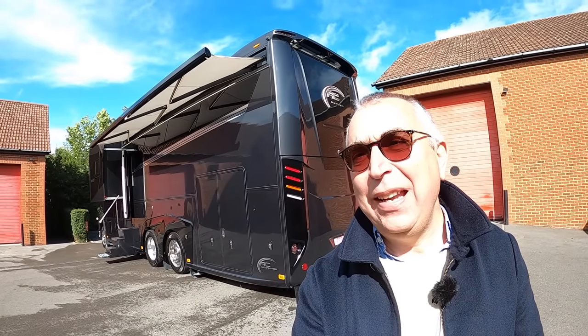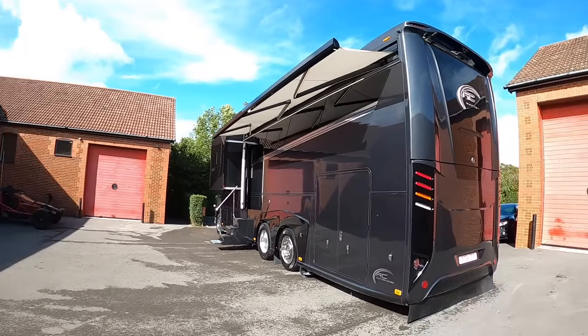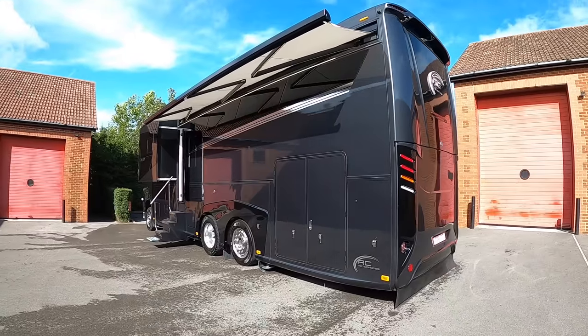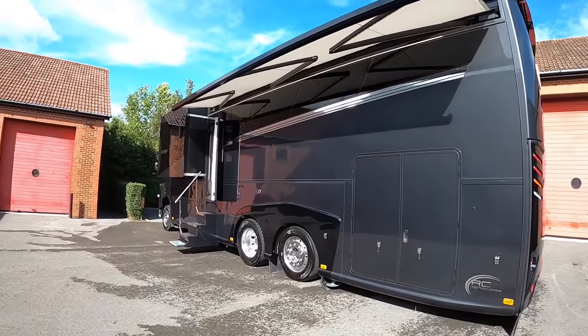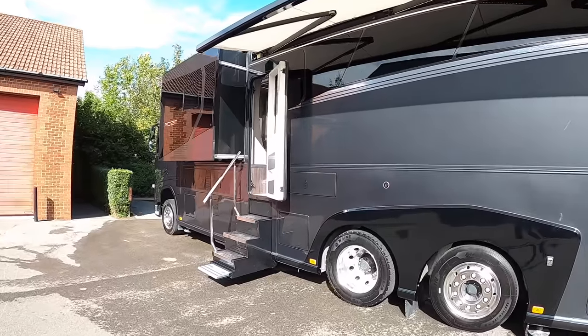I was at RC Motorhomes last year looking at one of their new motorhomes and they had the biggest, most expensive motorhome they've ever built, actually in build. Now these things take about a year to build and I said to Richard, please let me have a look at that when it's finished — and good as his word, he's called me up and said it's all done, come and see it.